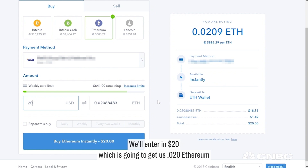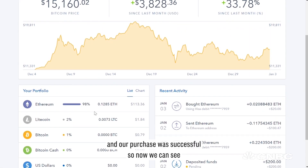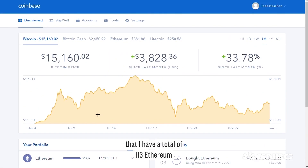Ethereum is currently trading at $886.29. We'll enter in $20, which is going to get us 0.020 Ethereum, and we're going to buy it instantly.